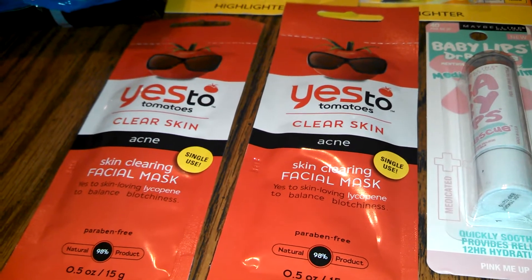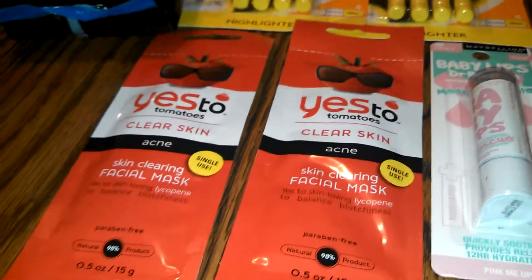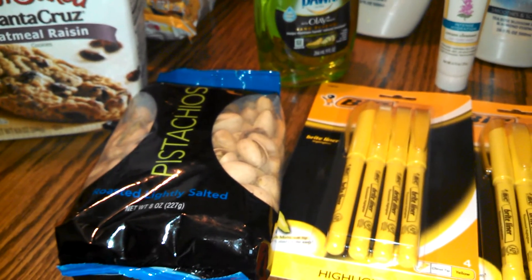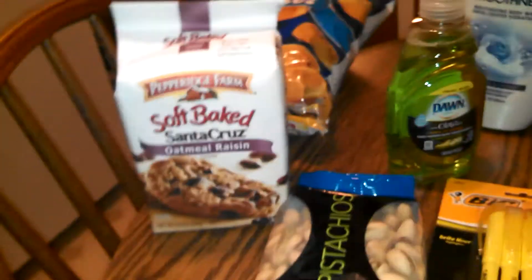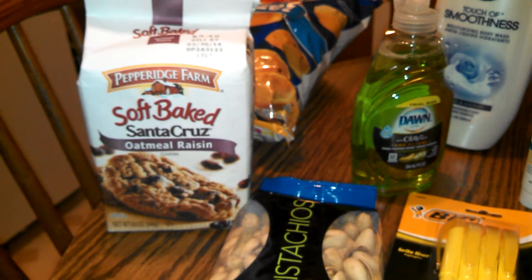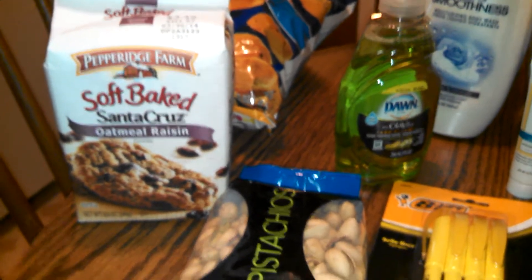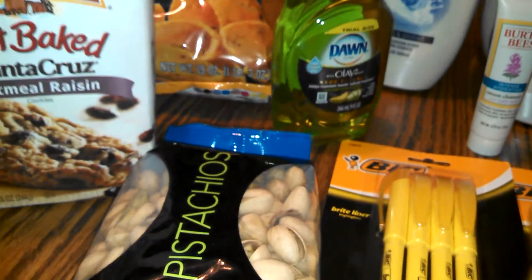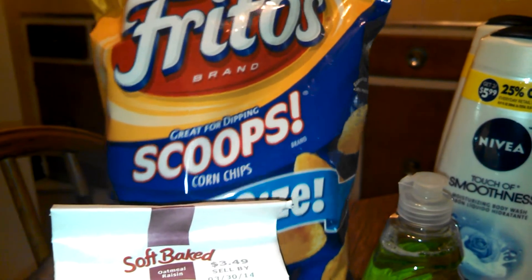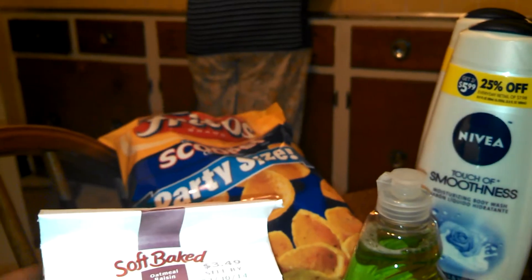The pistachios — I had a free coupon for those because of a bad product. The peppers and fries because I had questions about the cookies and they were all broken up. Same with the crushed-up Doritos — I got replacements for all of those through bad-product free coupons.